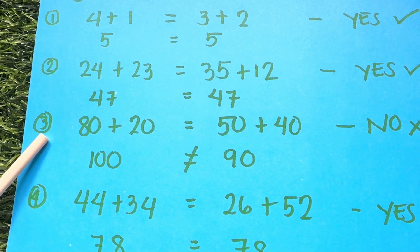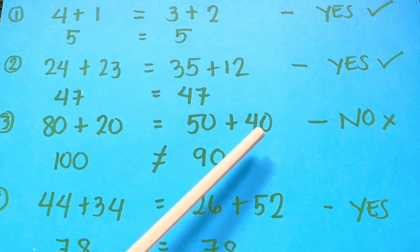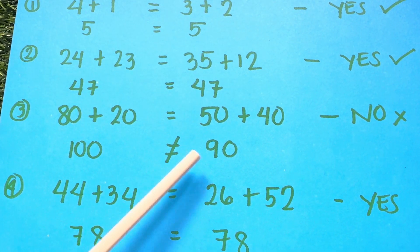Number 3: Is 80 plus 20 equals to 50 plus 40? The answer is no. 100 is not equal to 90.